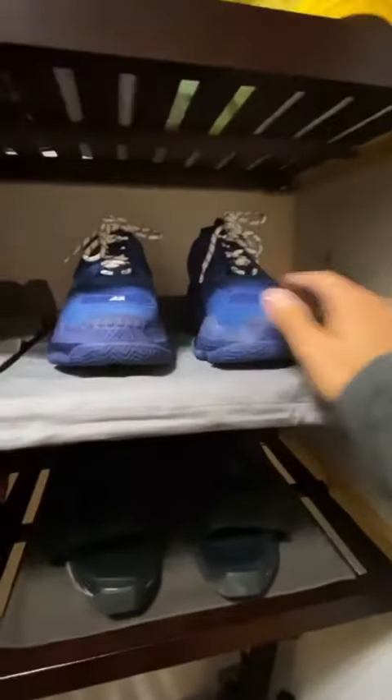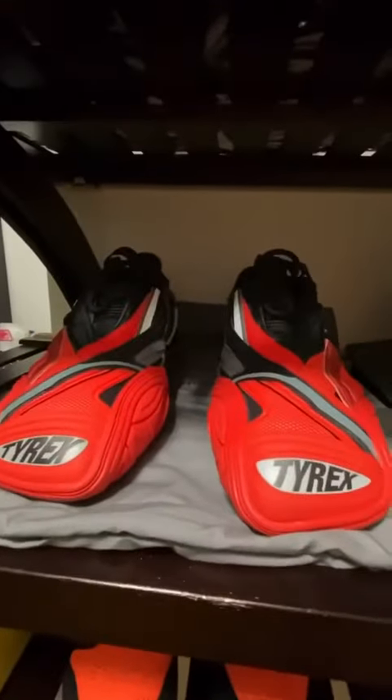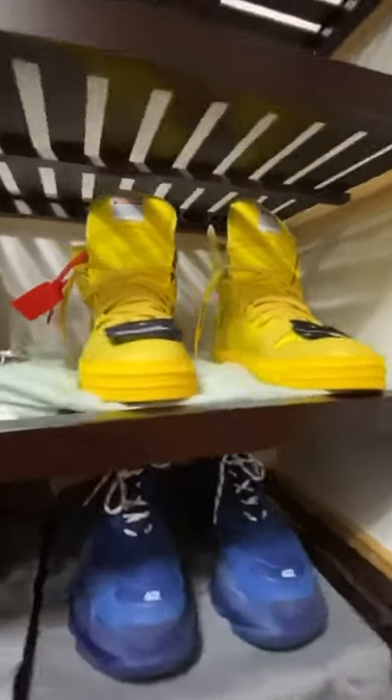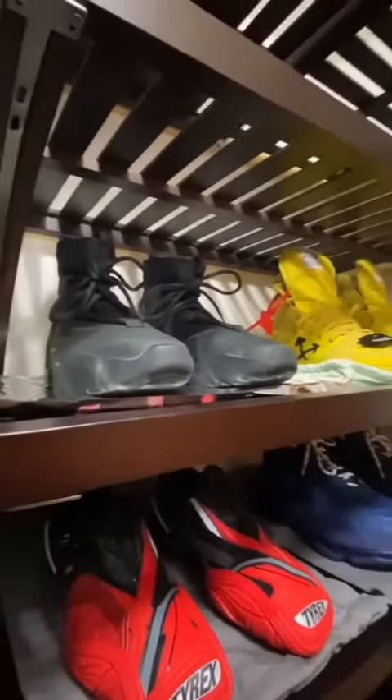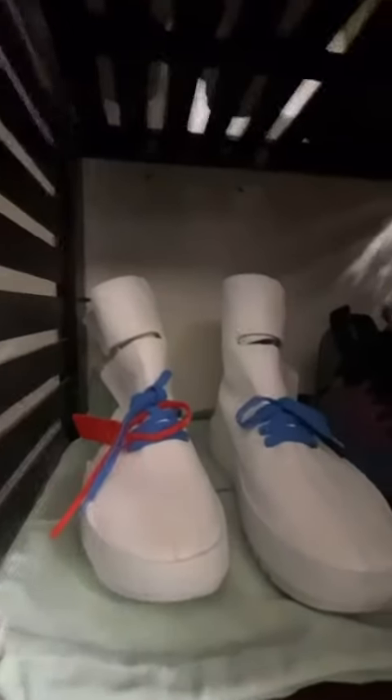My shoe collection part two. We got the Balenciagas, the Tyrex — one of my favorite pairs right here. The Off-White off-court yellows, the Fear of God triple blacks, another pair of Off-Whites — the Moto wrap Off-Whites — Givenchy iridescent, and Rick Owens. Those look like samurai shoes.